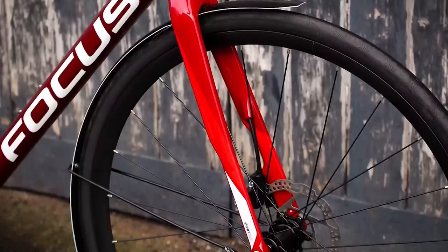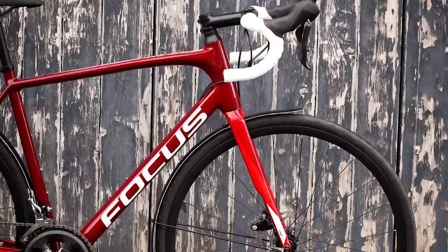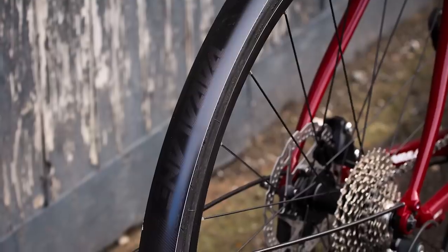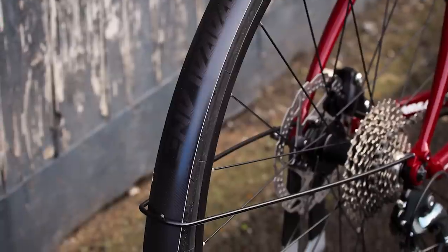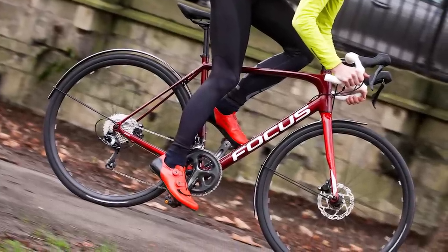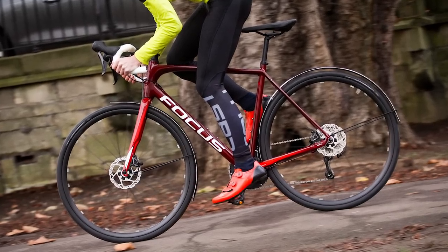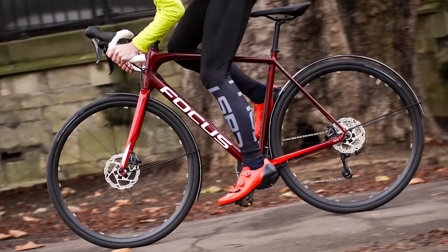The best thing about the Paralane is how easy it is to ride, with none of the twitchiness that can sometimes make race bikes feel an intense experience. That makes the performance it offers very accessible, regardless of your level of experience or fitness. The Paralane is available in a wide range of builds, and alongside the carbon frame is an aluminium version. The aluminium version is the one we're featuring here, with a Shimano Tiagra groupset, costing £1,599.